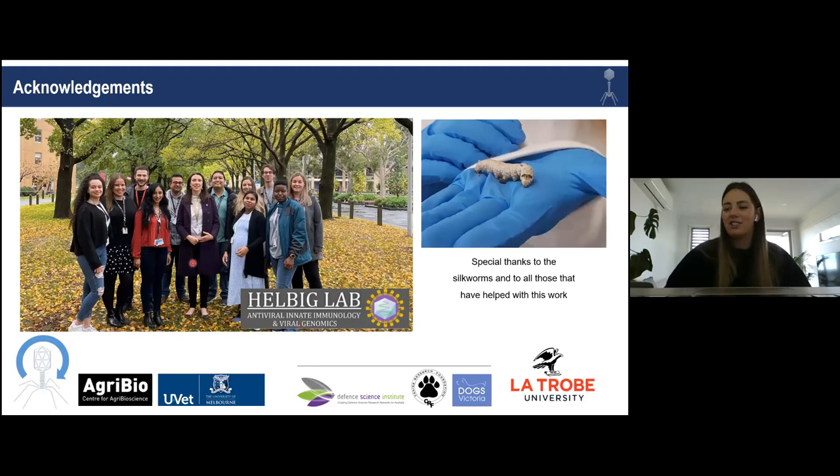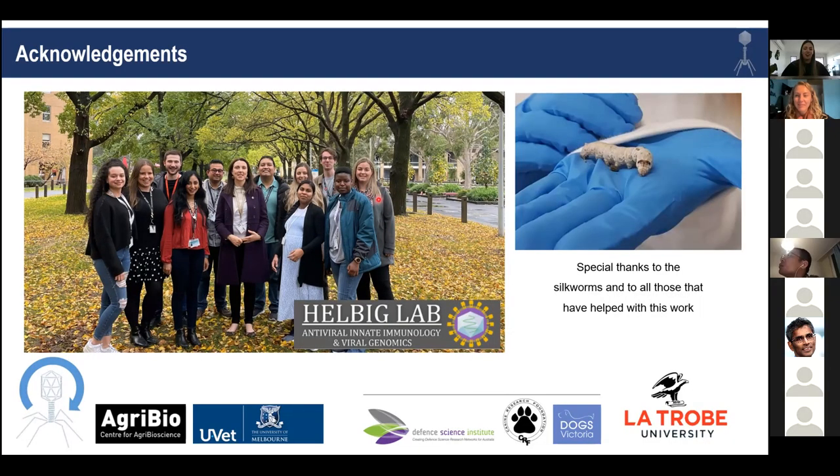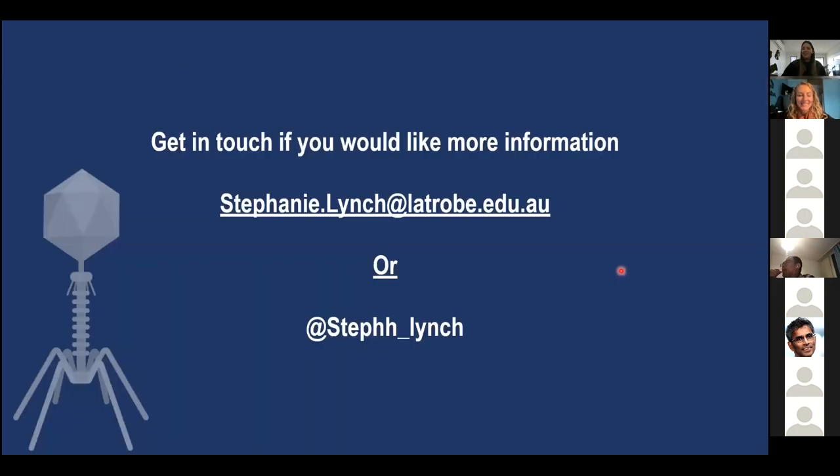A huge thank you to the Howden lab at La Trobe — I was with them for four and a half years and it was great to have all their help, even though no one else worked on phages with me, as they are predominantly a virology lab. Thank you also to all of the labs that took me on as an adoptee during my PhD, all of the funding bodies, and even the silkworms. Please feel free to reach out if you have any questions — it's a great community out there.